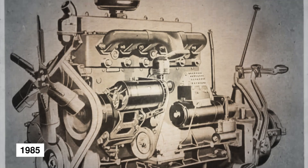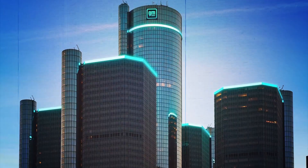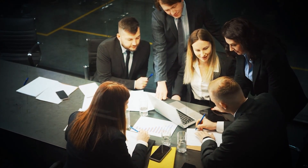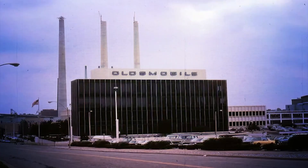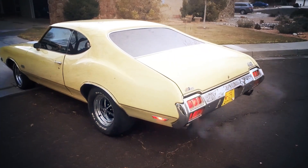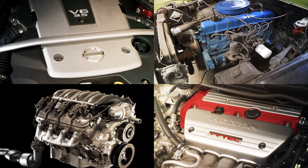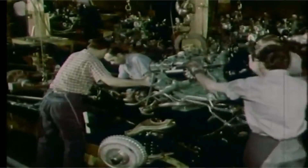By 1985, Oldsmobile pulled the plug entirely, ending its diesel experiment. When General Motors announced Oldsmobile's closure in 2000, officially ending the brand in 2004, analysts pointed to the diesel program as one of the first big cracks in its image of dependability. It became a case study in how poor decisions at the top can sink a division that once sold over a million cars a year. American drivers associated diesel engines with noise, smoke, and unreliability for years after. While Europe thrived on efficient, well-built diesels through the 1990s and early 2000s, the U.S. market resisted them. A single failed program had poisoned the well for an entire fuel type.